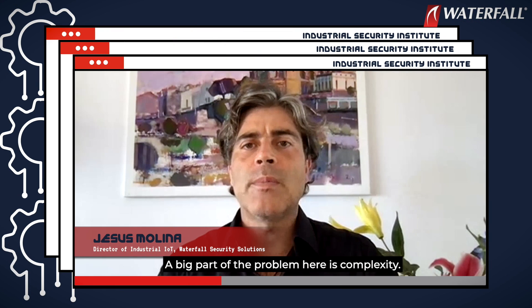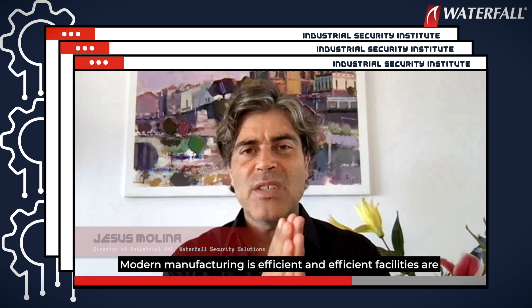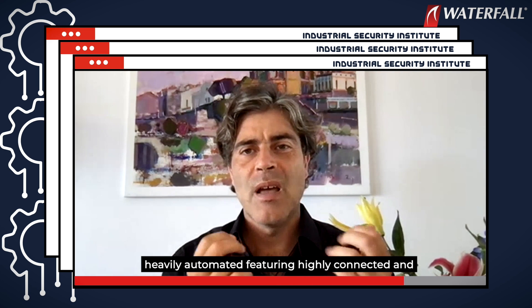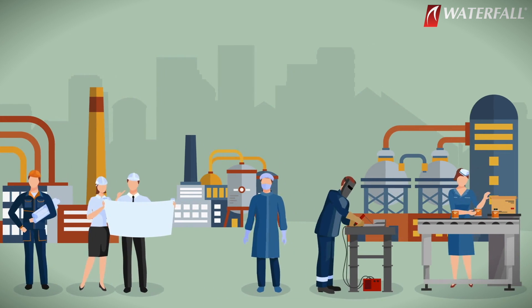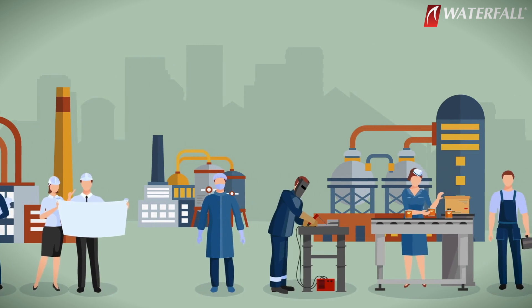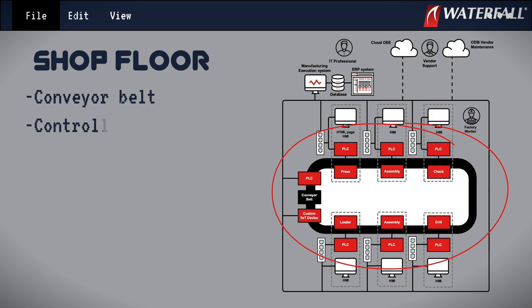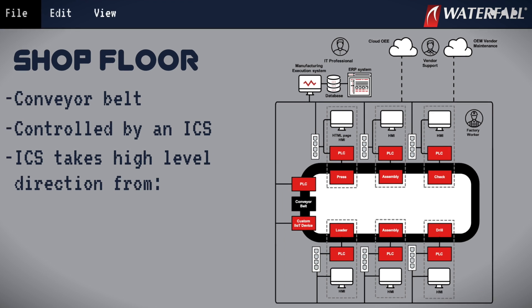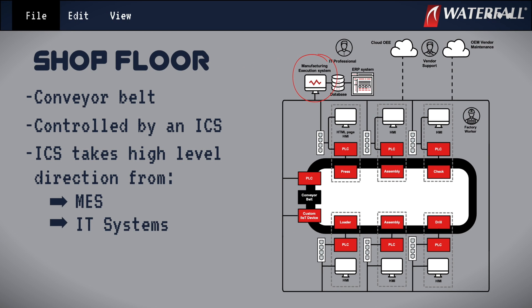A big part of the problem here is complexity. Modern manufacturing is efficient, and efficient facilities are heavily automated, featuring highly connected and complex networks. Manufacturing operations generally involve a lot of different silos. One silo is the shop floor, which generally includes a conveyor belt or a belt of cranes controlled by an industrial control system. That control system itself takes high-level direction from a manufacturing execution system, from IT systems, and more recently from cloud-connected systems.